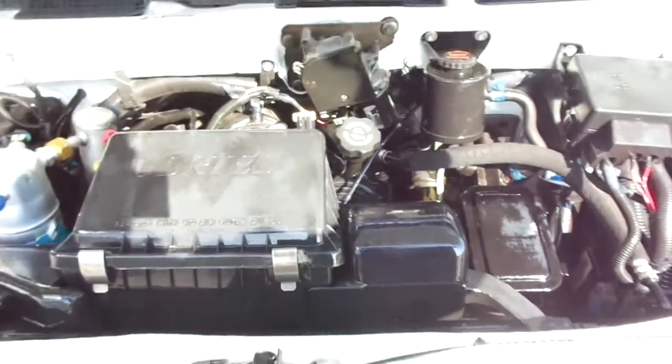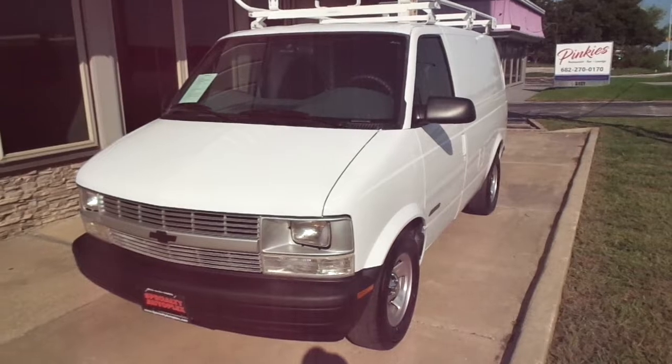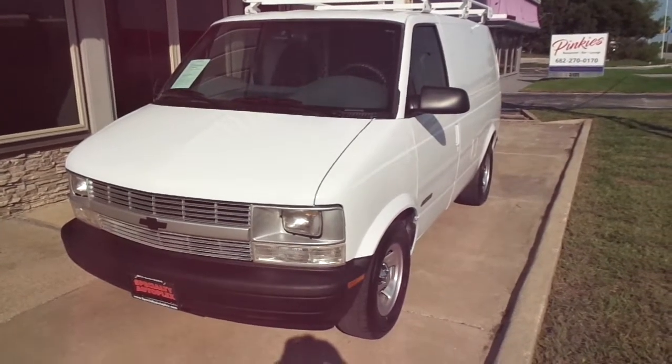Just a super nice, good looking, good driving van. This van does qualify for our in-house financing. For more information about this van or one of our many others, please give us a call. It's Specialty Autoplex in Arlington, Texas. Thanks again for watching.